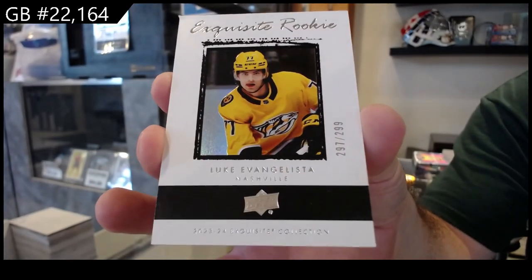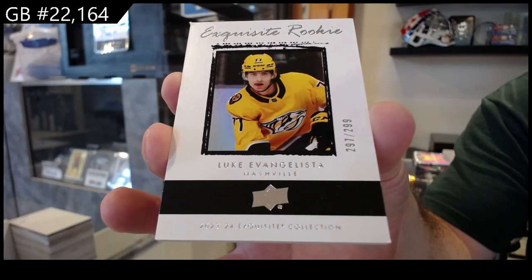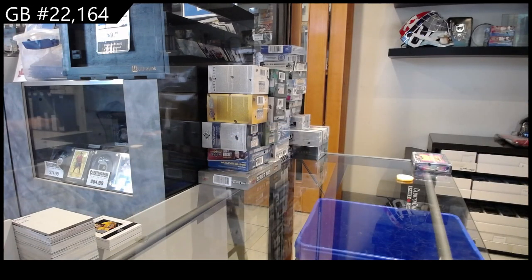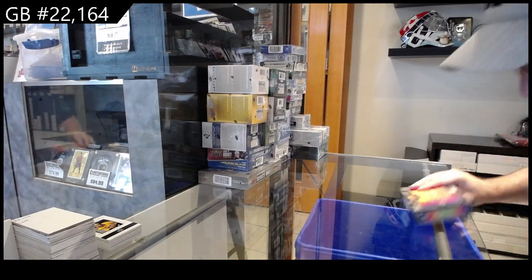Exquisite Rookie — Evangelista. All right, not too shabby. Probably the case hit — the Diamond auto rookie out of 10 — is definitely going to be probably the big hit of the case, if I have to guess.